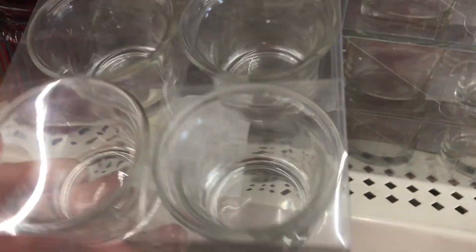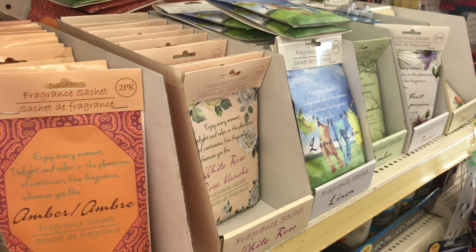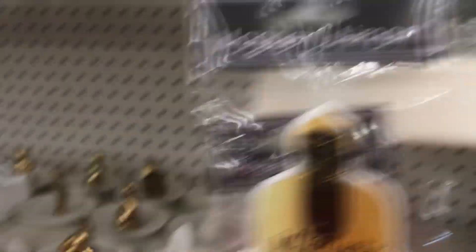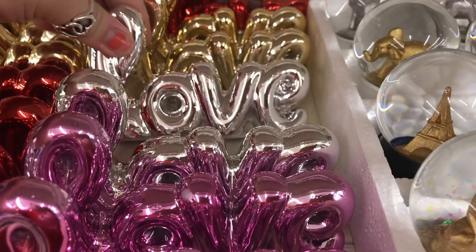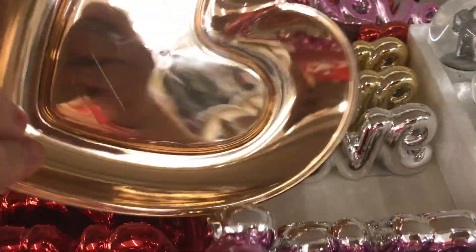These are the four candle holders, just glass. These are pretty — all fall colors. I have a bunch of these. And here's all the stuff people have been talking about — they have the XL all the way back in different colors, and they have the love ones. And then here's the little trays with pineapple and the heart.